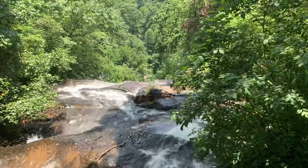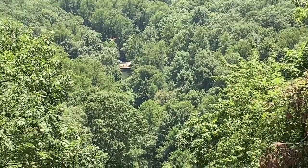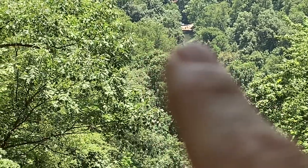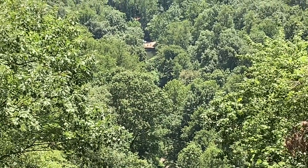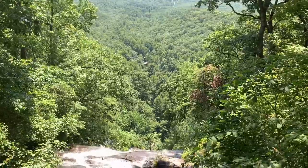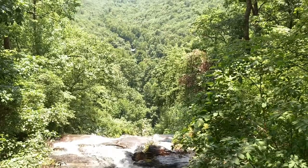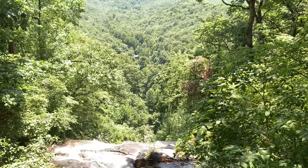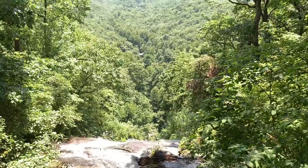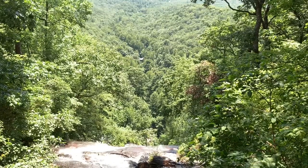All right guys, we made it to the top! Let me see if I can zoom in — there's a little clearing right there. That's where we were fishing at. It's all downhill from here. It's been a great day — caught some trout on this hike. We might even stop by the pond or the creek on the way back to try to catch one more. Don't forget to subscribe and hit that thumbs up button — we'd be very grateful. We'll go catch our breath and start heading back down.